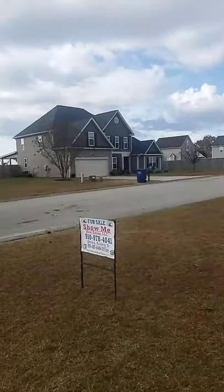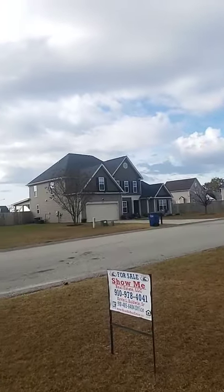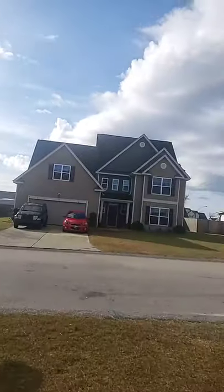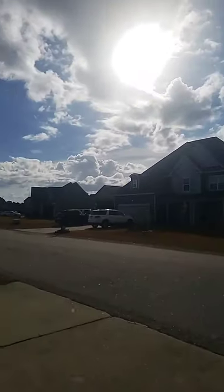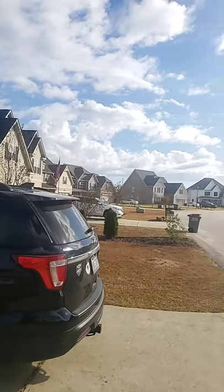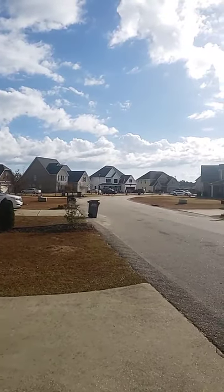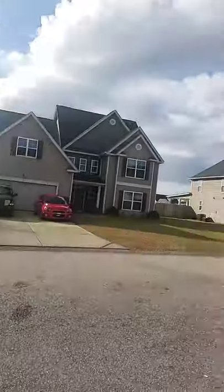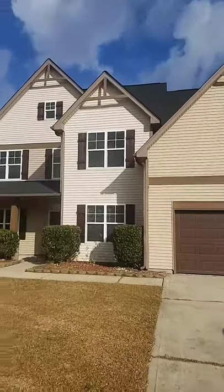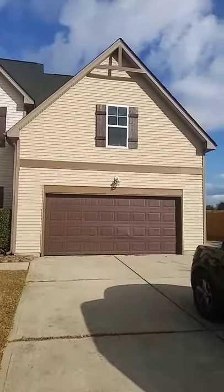Welcome to the third house which we're going to preview today. We're located in Rayford, North Carolina, in a subdivision called Hendrix Farm. As you can see, all of the houses are pretty new — one-and-a-half to two-level homes with two-car garages, all of them over fifteen to sixteen hundred up to two thousand or three thousand square feet.